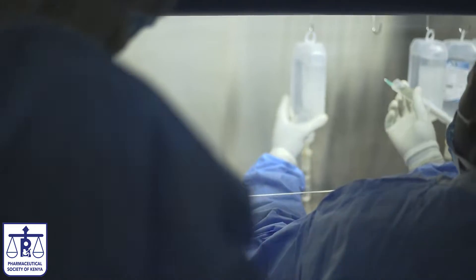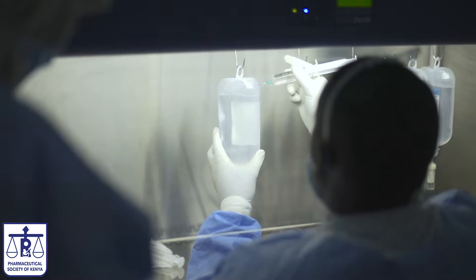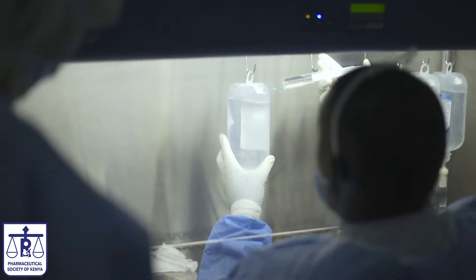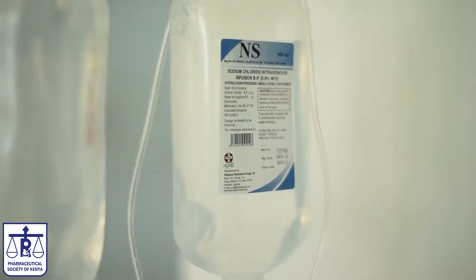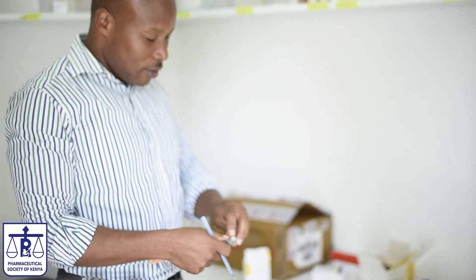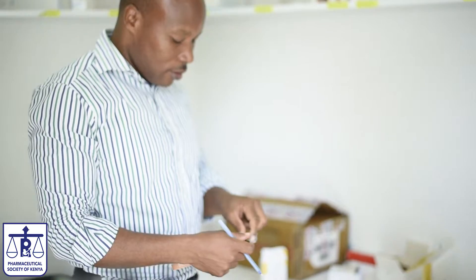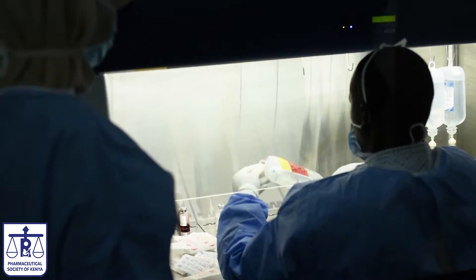In oncology, this is where we handle highly toxic pharmaceutical products. One key responsibility of the pharmacist is to make sure that the drugs we are using are safe for the patients and also the persons responsible for handling the drugs. The pharmacist checks the doses the patient is receiving by calculating the doses and checking whether the right regimens are being prescribed by the oncologist clinician. Apart from that, they also do the proper mixing of the oncology drugs.